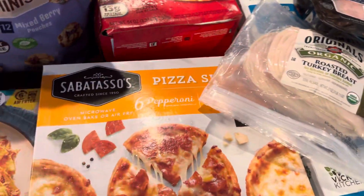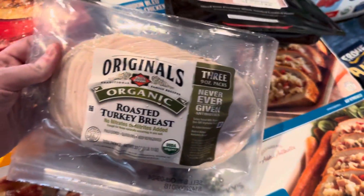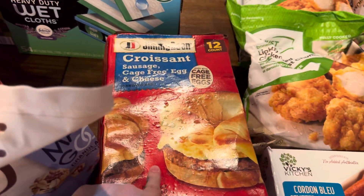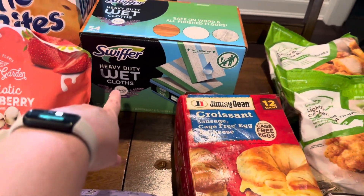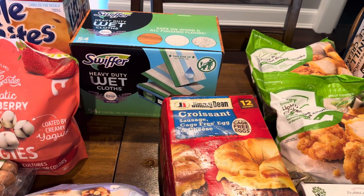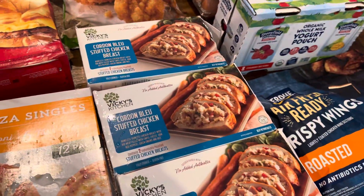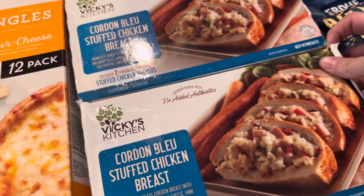This apple gouda chicken sausage we've not tried but we're going to give that a try. We grabbed some pizzas to throw in the freezer, some turkey, some Black Bear ham, some Jimmy Dean croissant sandwiches, some Swiffer wet cloths, and then two packs of the Just Bare chicken chunks.